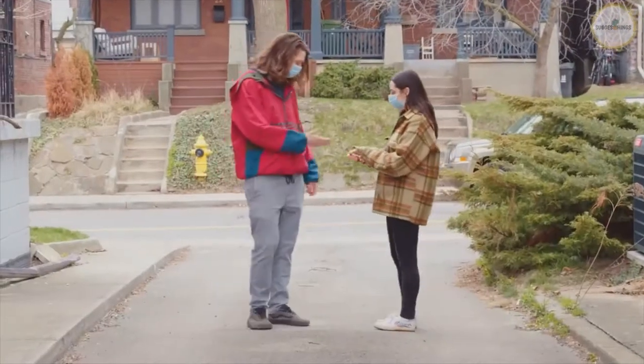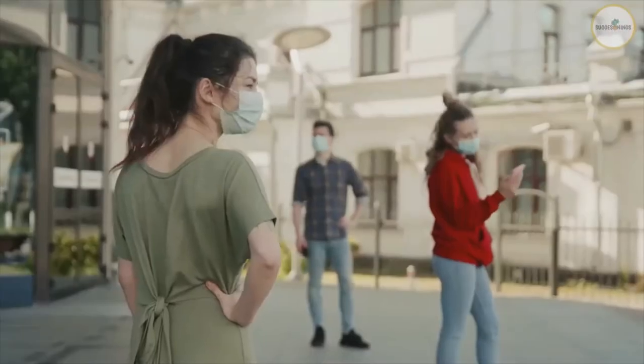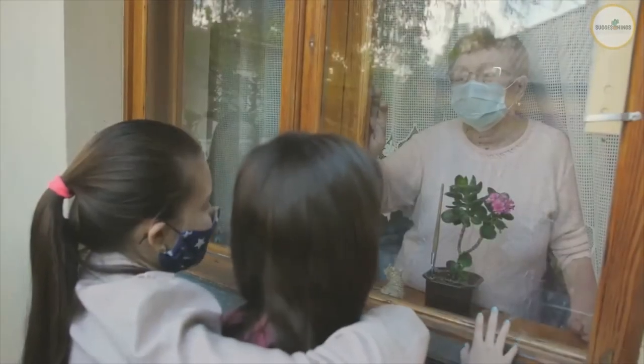Number two: stay six feet away from others. Keep six feet between you and everyone else at all times. Avoid crowds. Keeping distance from others is especially important for people who are at higher risk of getting very sick.